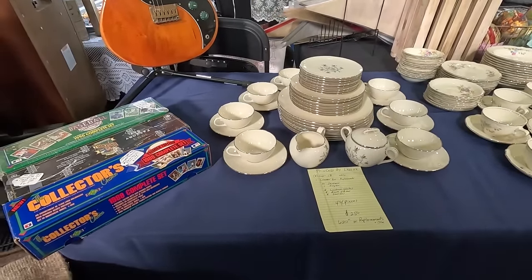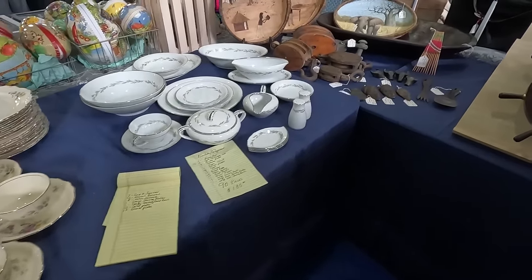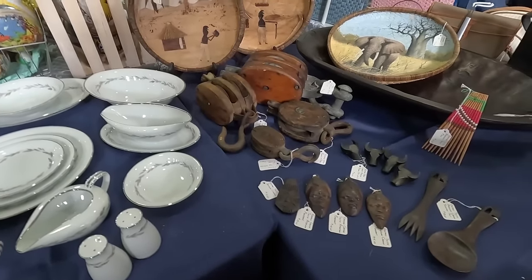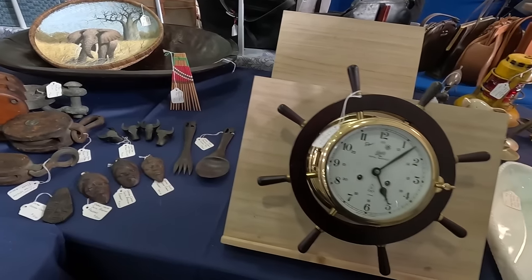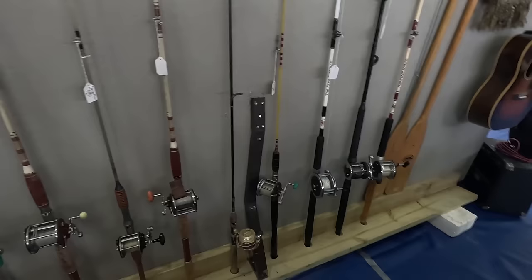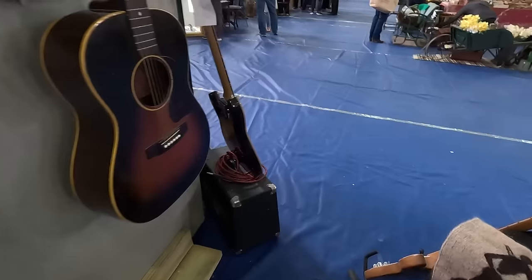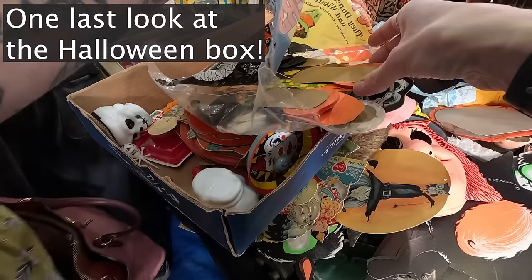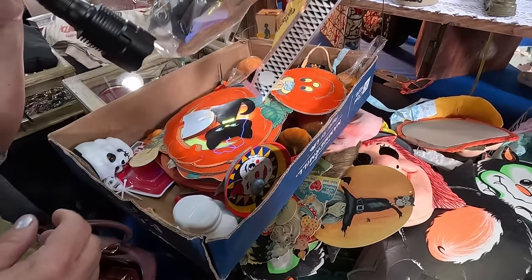Interesting — this person has guitars and china. The china is $1.85 for the set. Carved South African pendants, $15 each. Some various nautical pieces, some fishing rods. A lot of them glow — in black light, they're going to glow.